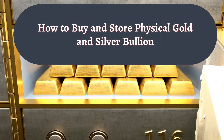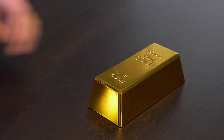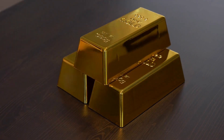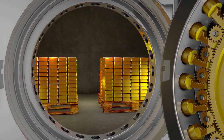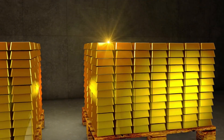Welcome back, viewers. In the first half of this video, we explored the fascinating world of precious metals and why many investors turn to physical gold and silver bullion as a reliable asset. Now, let's dive into the practical aspects of how to buy and store these precious metals securely. When it comes to purchasing gold and silver bullion, there are several avenues to explore.